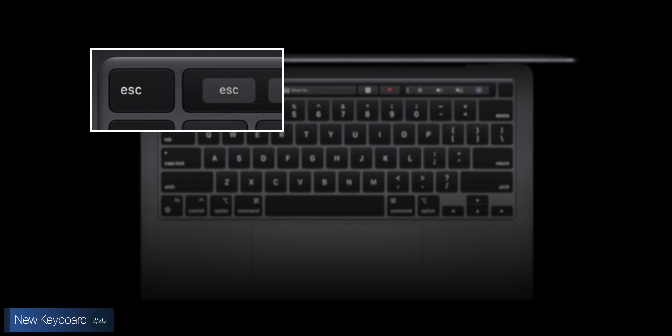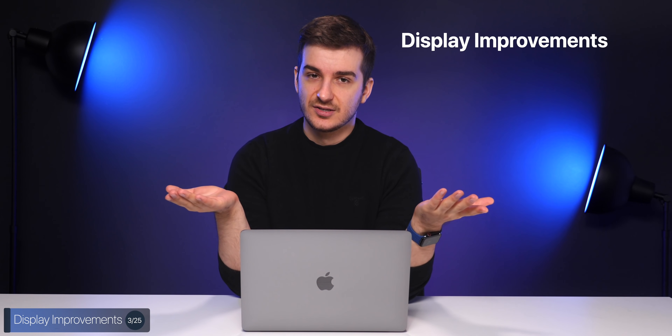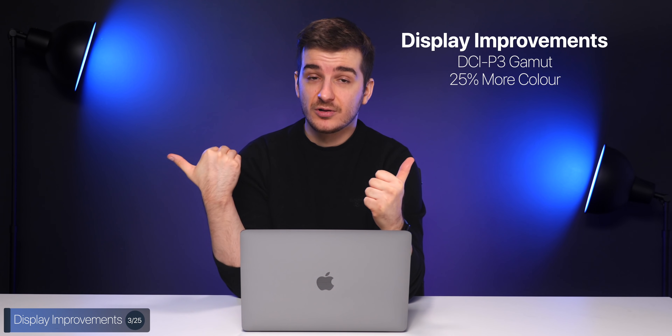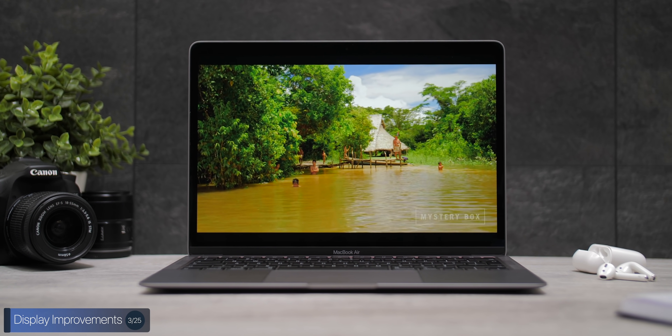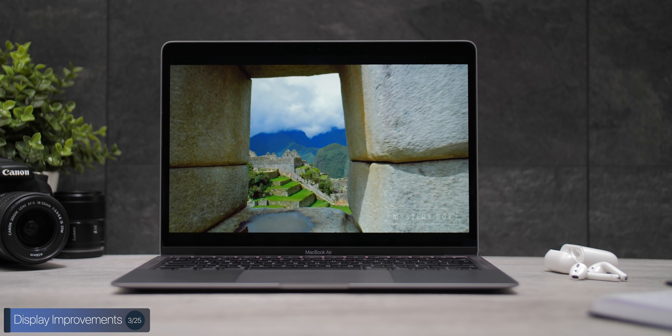The MacBook Pro gets two escape keys because it's a pro device. We also get some display improvements on the MacBook Air, which I was not expecting. We get P3 color gamut support now, with 25% more colors than the previous gen MacBook Air, which means you can now use this display for editing photos and even videos at the same quality as on a MacBook Pro.